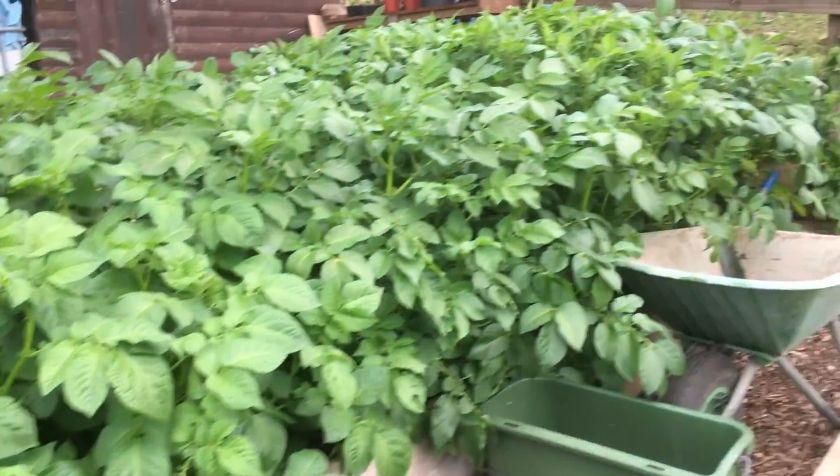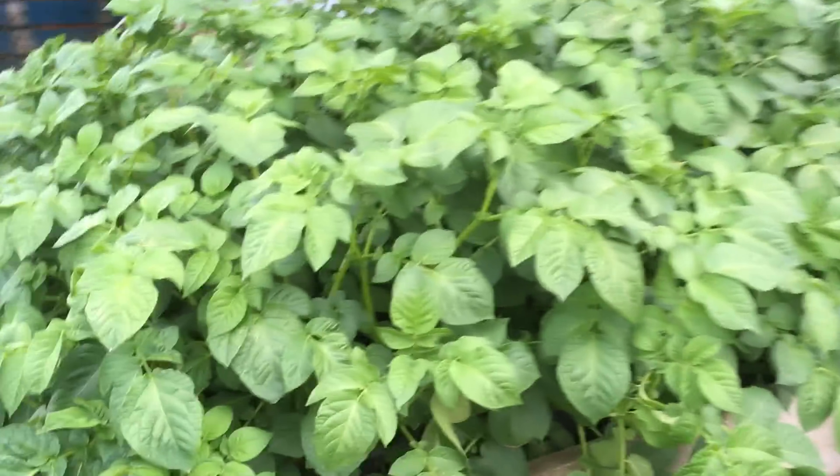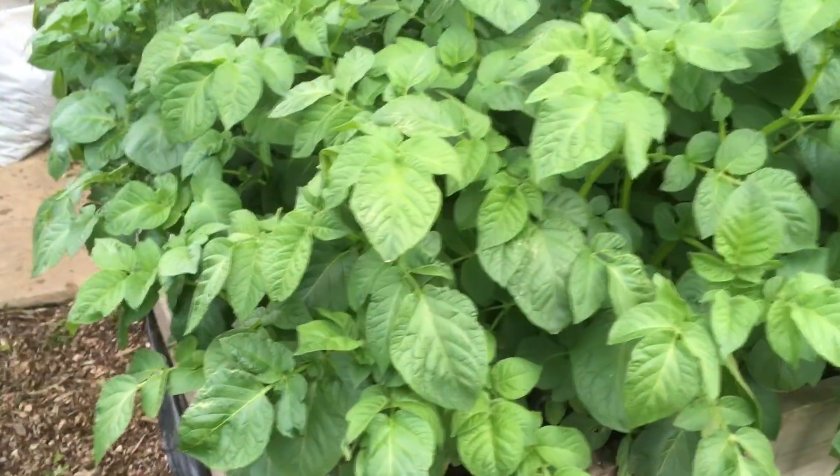Potatoes, just like everybody else's — they're just going mad. I've got a couple of buckets at home that are ready. And in here I've got calabrese, spinach, and some cauliflowers — you can see them through there.